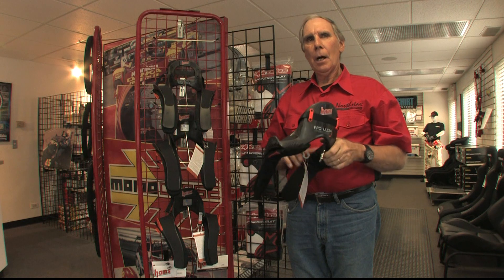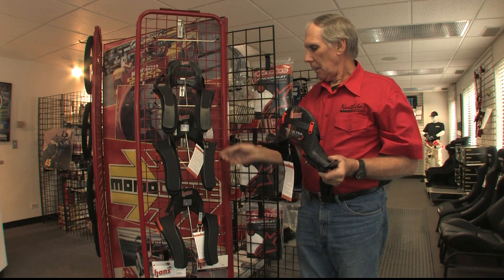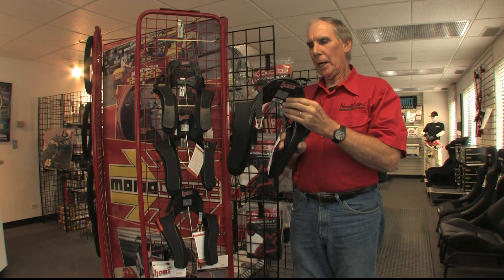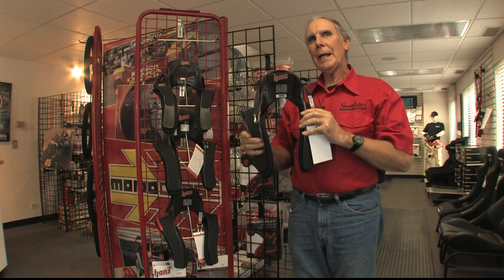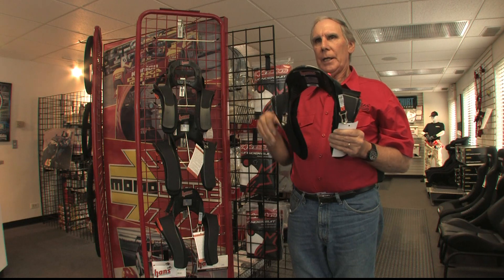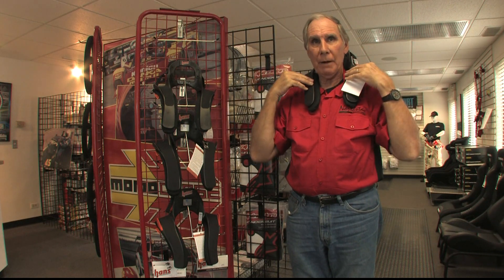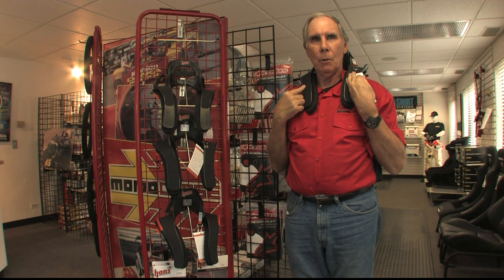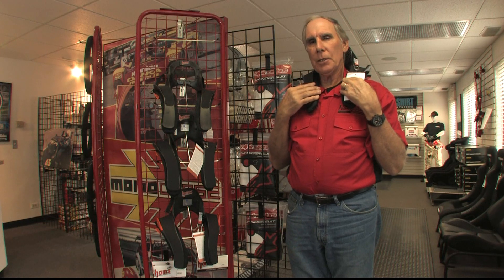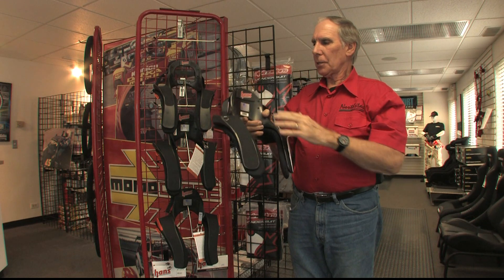Now the question is, which model should I consider? In the HANS device product line, they make two devices that are hand-laid carbon fiber. They are exceptionally lightweight. I'll argue that lightweight is not necessarily as critical as with a helmet — the entire weight of the helmet is supported by your neck muscles, whereas the HANS device sits on your shoulders and is belted down with your shoulder harnesses. So you won't feel the weight difference the same way. Hans makes two models of hand-laid carbon fiber.